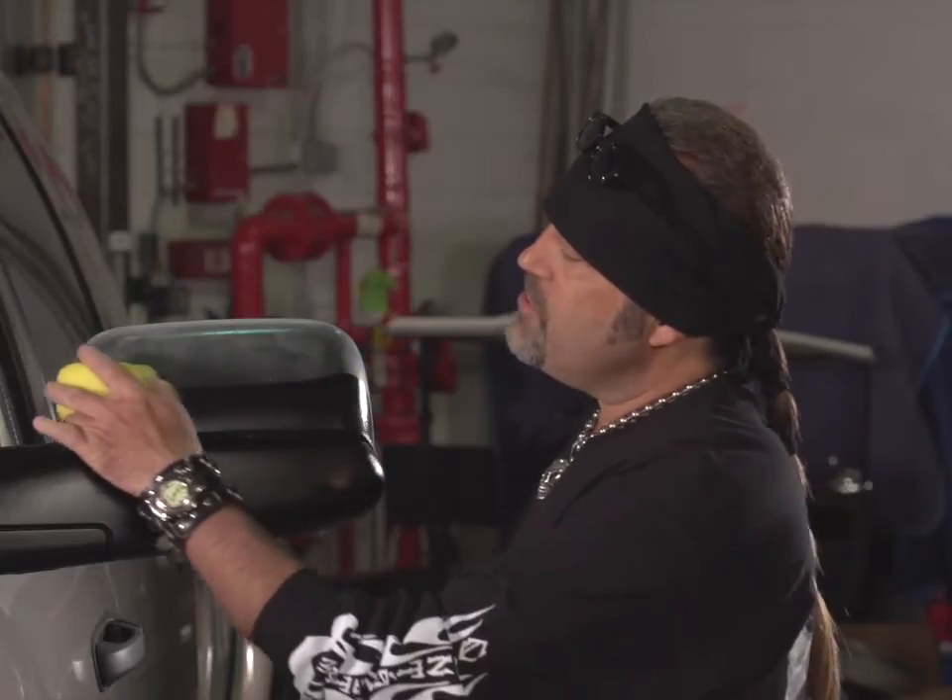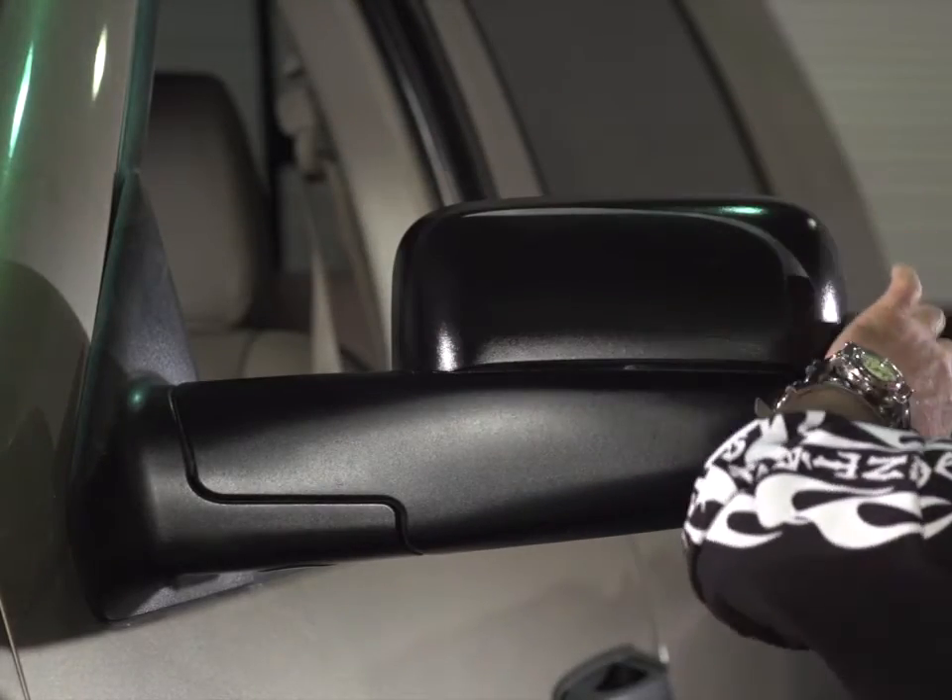With just one application, you can restore your ride's deep, rich color — not for days, but for up to one full year.